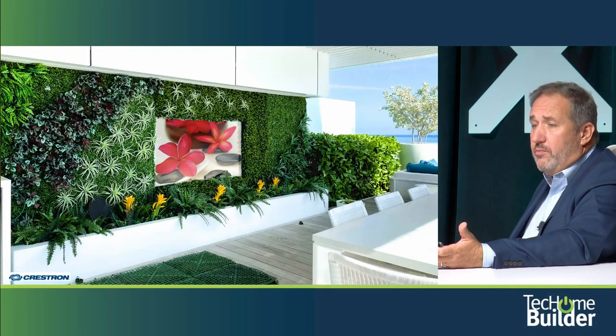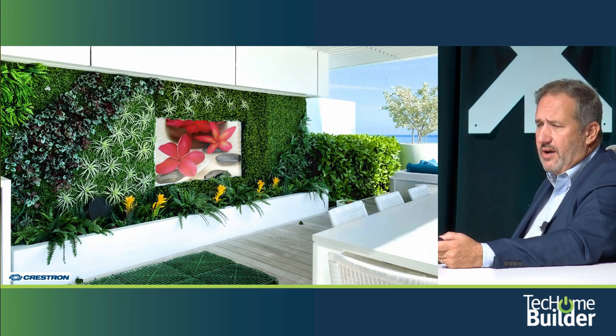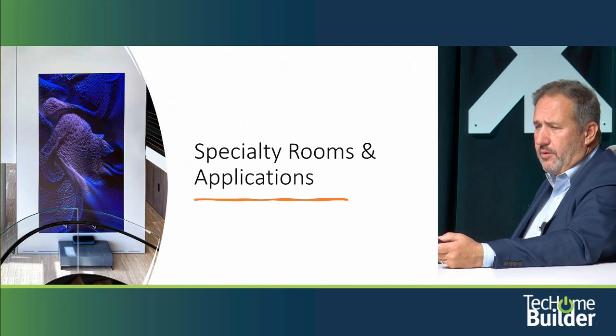Healthy homes and green walls — this is a television baked into the green wall. There's healthy home tech with lots of examples trying to connect the outdoors and the inside, including automated watering and herb gardens and vegetable gardens that people are growing.